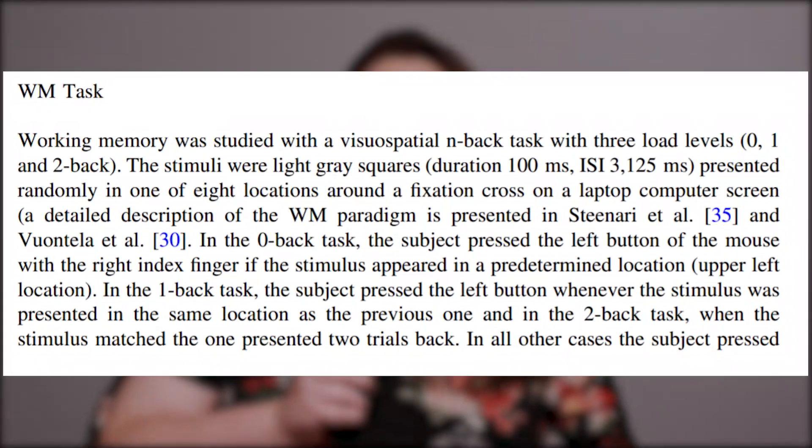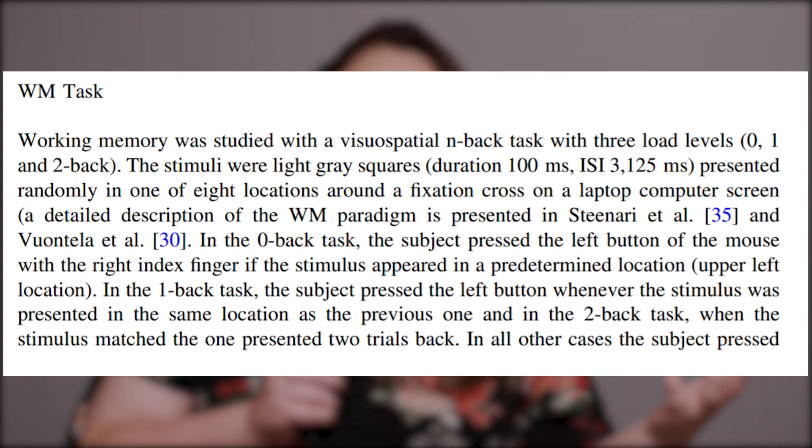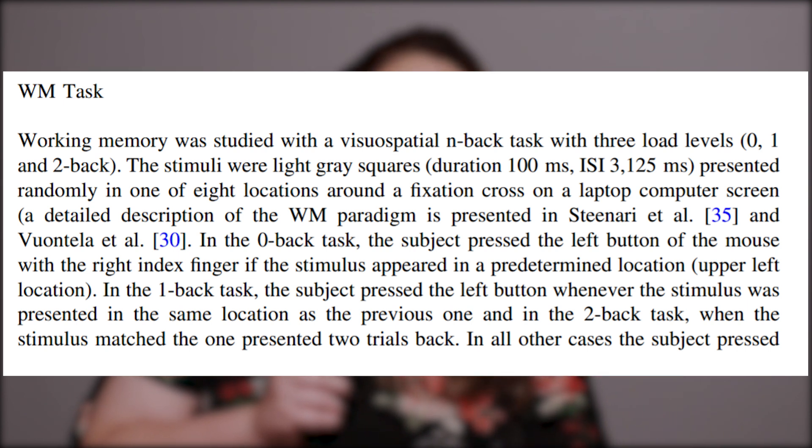One way that researchers test working memory is through something called an n-back test. The n is a stand-in for any number. For example, one study uses a zero-back, a one-back, and a two-back test, which are called load levels.